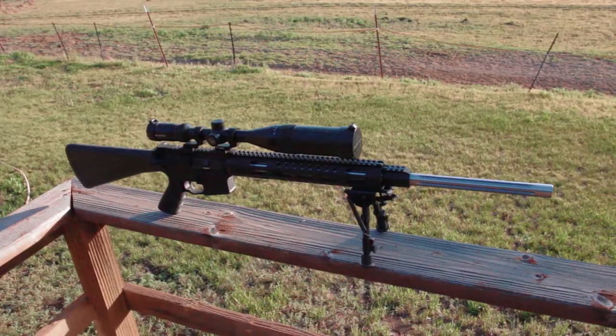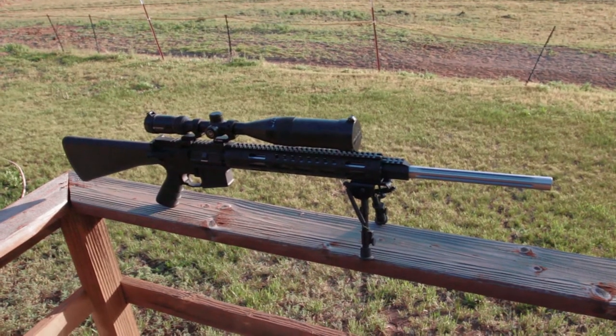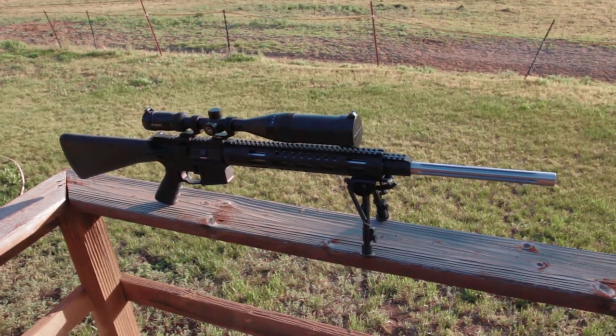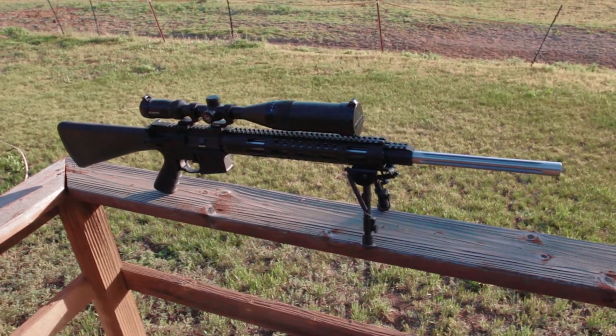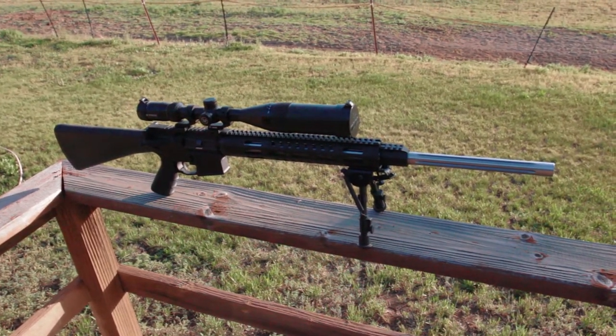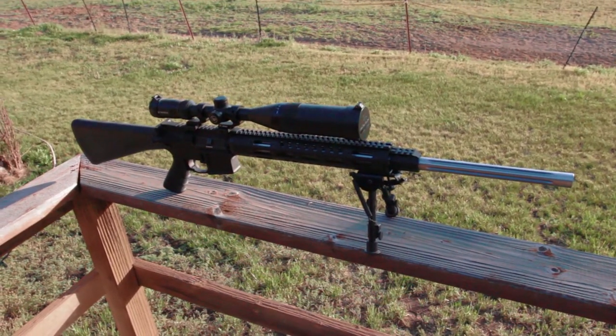If any of you are interested in doing an entry video of your own or checking out Ibomi's giveaway video, I will put that link as well as Huber Concept's Facebook page down in the video description box below. You guys take care, be safe, and good luck to all the entries.